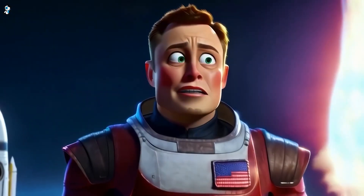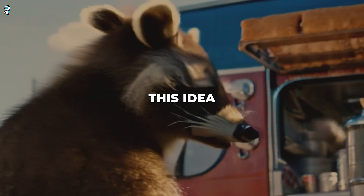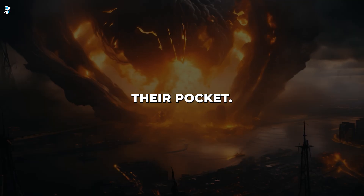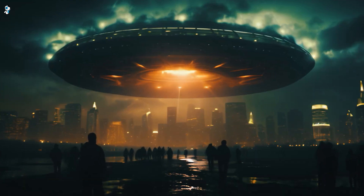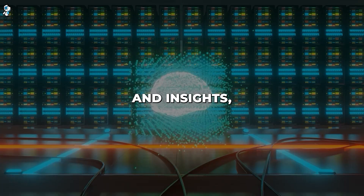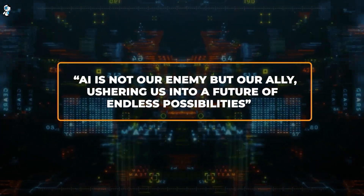In conclusion, Pika 1.0 brings us closer than ever before to simply imagining any video we want and having an AI instantly generate it for us. This idea-to-video tech opens world-changing potential if used ethically — anyone could soon have a creative film studio right in their pocket. We're still in the early days, but Pika Labs' groundbreaking platform means the future of video creation is brighter than ever. If you're excited about AI innovations and want to stay updated, subscribe and turn on notifications. Remember, AI is not our enemy but our ally, ushering us into a future of endless possibilities.